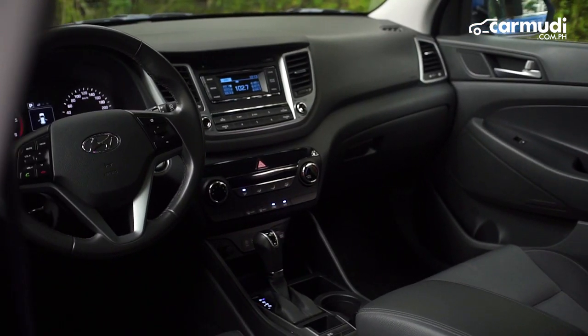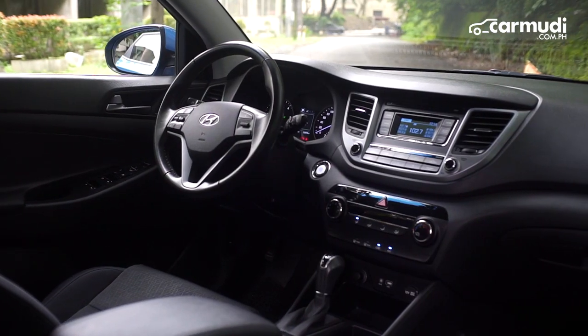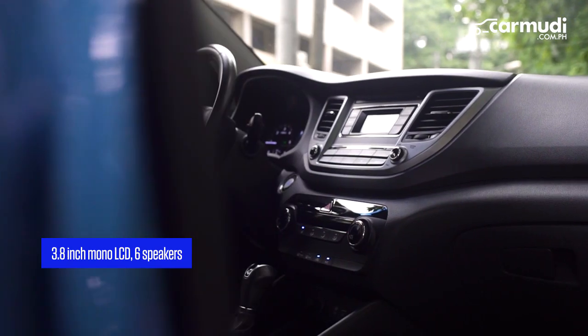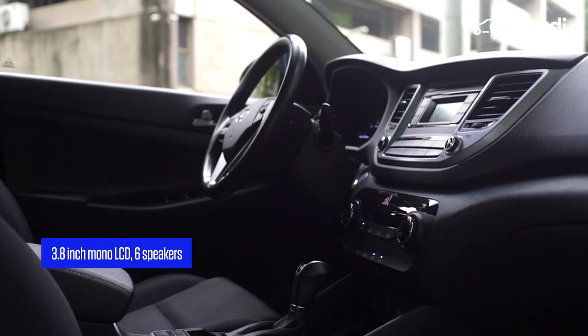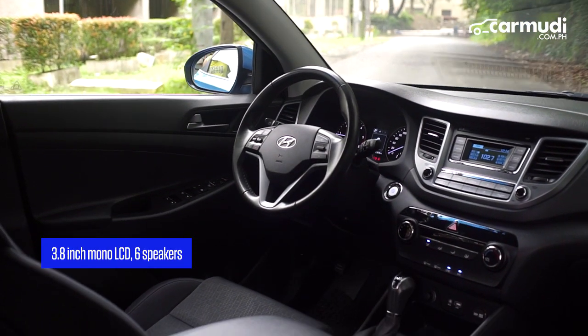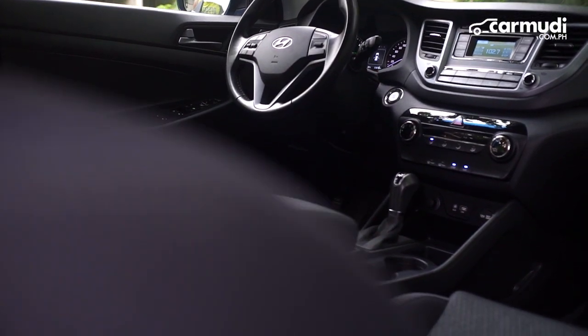In a world where 6 to 9-inch infotainment systems are becoming the norm, Tucson's audio went back a notch by fitting a 3.8-inch mono LCD stereo that can blast quality sounds through the 6 speakers found around the vehicle.